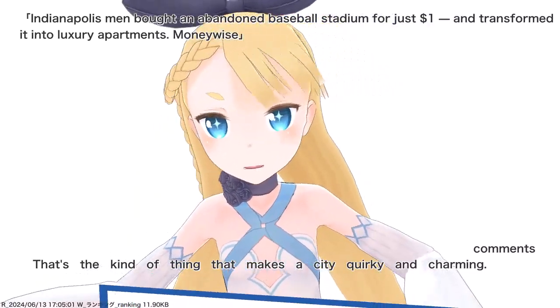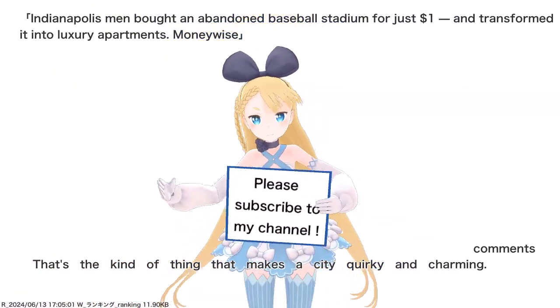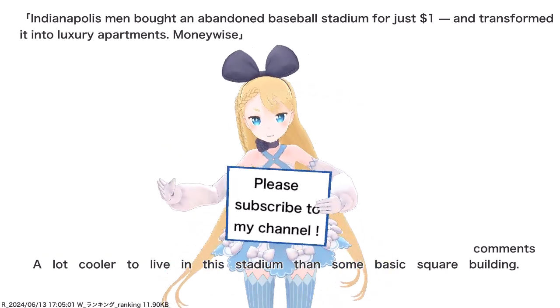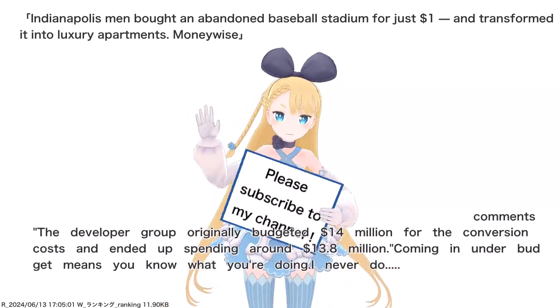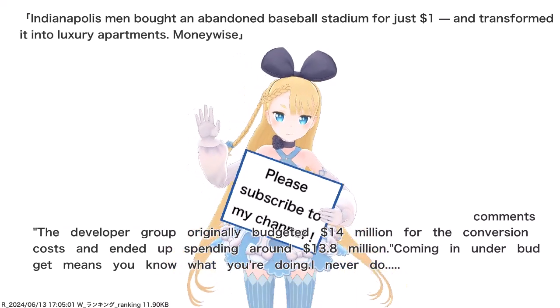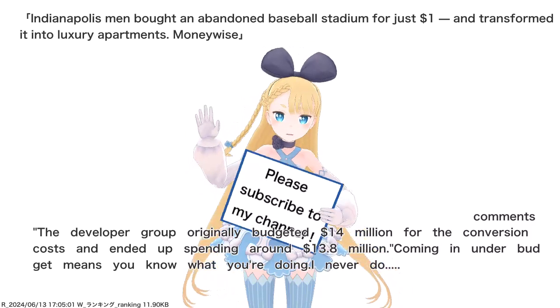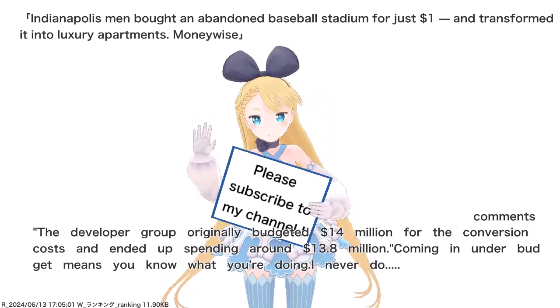That's the kind of thing that makes a city quirky and charming. A lot cooler to live in this stadium than some basic square building. The developer group originally budgeted $14,000,000 for the conversion costs and ended up spending around $13.8 million. Coming in under budget means you know what you're doing — I never do.